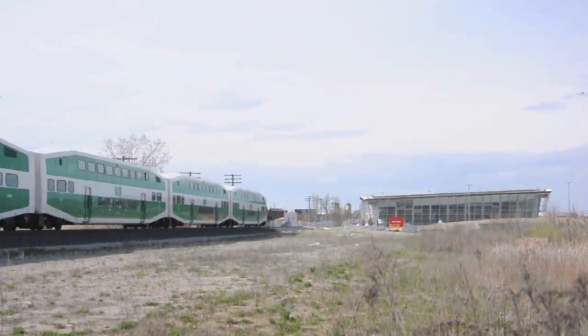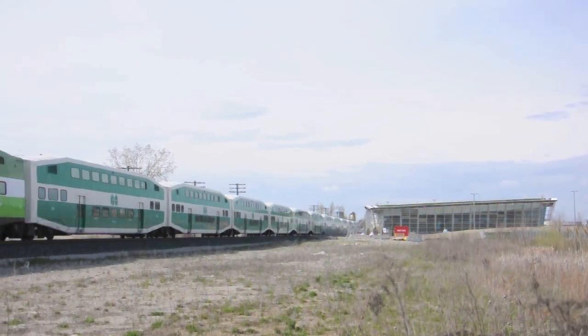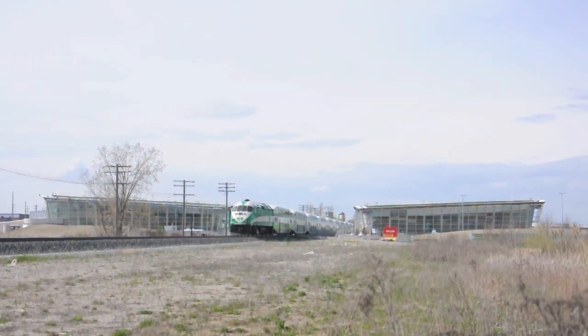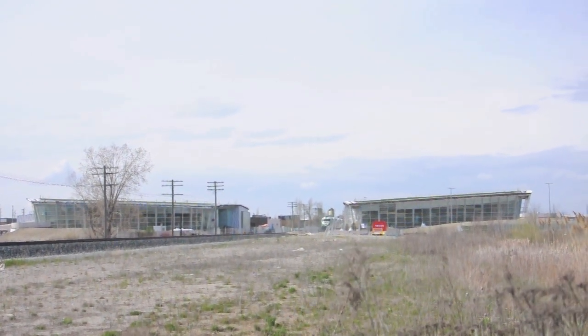The new Downsview Park Station will be a vast improvement for passengers. It's a proper train station with a passenger drop-off area, an indoor waiting area with a ticket office, and a direct connection to subway services, and most importantly, a pedestrian tunnel to a second platform.